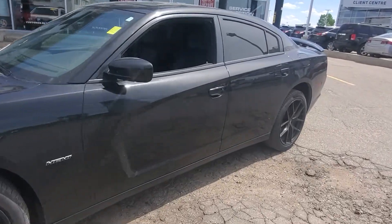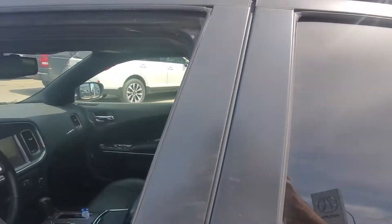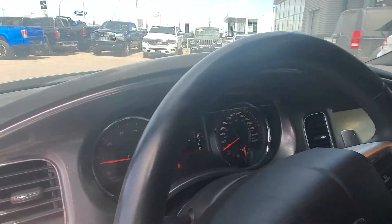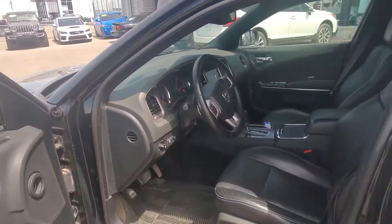Inside you've got the full leather, heated seats, sunroof, navigation, Beats by Dre audio. Only 107,000 kilometers, so still lots of life left in this vehicle.